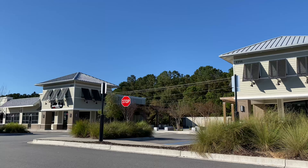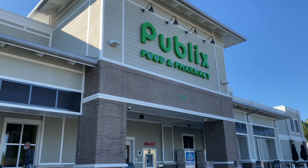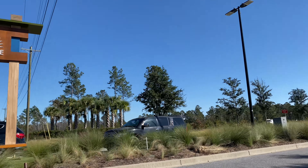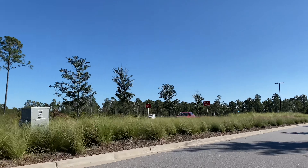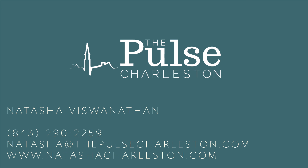There is also a ton of brand new commercial at the front of the community with shops, restaurants, and a brand new grocery store. Have more questions about building in Point Hope or what it's like to live in Charleston? Shoot me a message. I'm happy to help. Thanks for watching and have a great day. We'll see you next time. Bye!